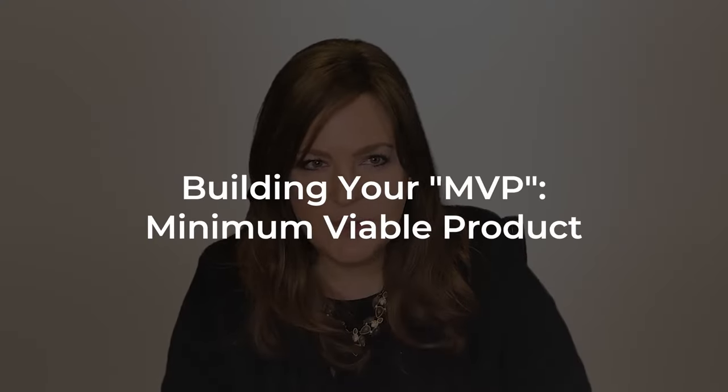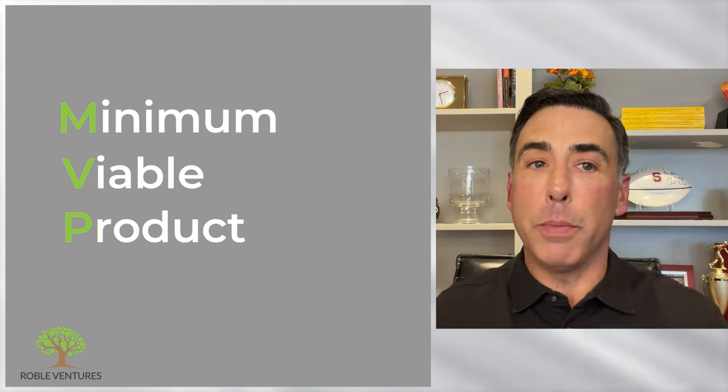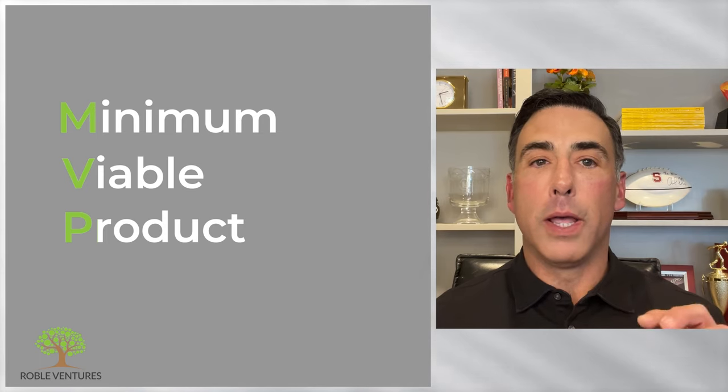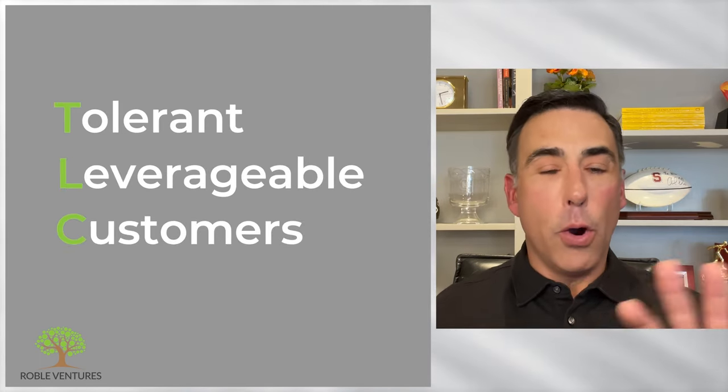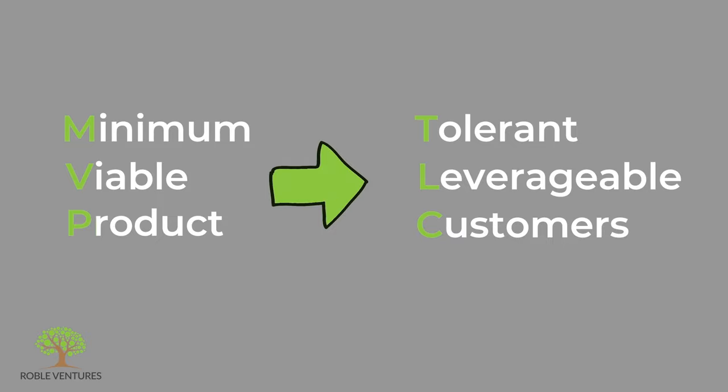And the other step in the product development process is building the MVP, the minimum viable product. Can you explain what this is and what you achieve by building it? As you go through iterations of a very low-budget pretotype, you then go into the minimal viable product — this is where you actually build a working prototype, which may even be sold to a special set of customers. The launch of an MVP is really the beginning of the formation of a two-way relationship that's ongoing, because the customer actually walks away with the product and uses it. I call this moment when the MVP gets some TLC — and no, I'm not talking about tender loving care — but it's when the minimal viable product meets your Tolerant, Leverageable Customer, your TLC.